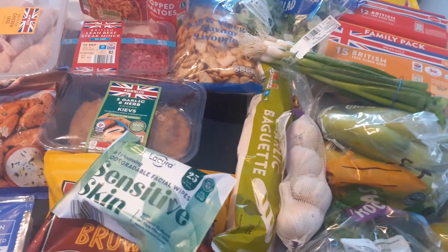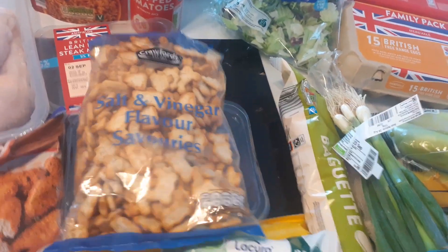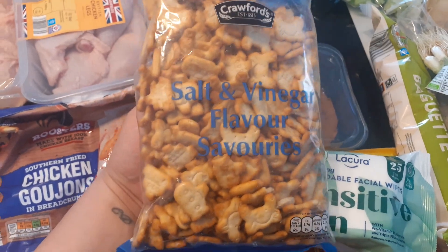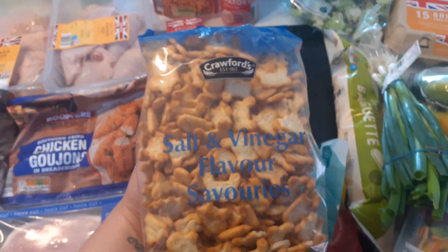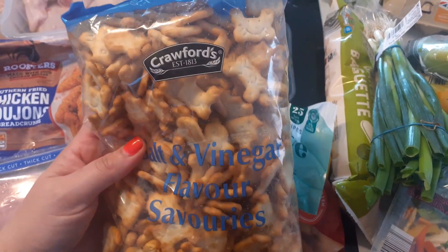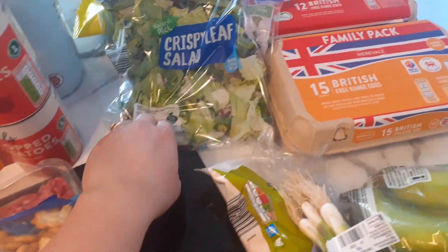I got a garlic baguette to put in the freezer at 32 pence, and some spring onions at 49 pence. Then I got these to put away for Christmas — I usually get the cheese flavor ones but I've never seen the salt and vinegar flavored ones before. They're little crab shapes. I checked the date and it's April 2023, so that's good. They were £1.09 — they're usually £1 but everything's gone up. Then I got the crispy leaf salad for 57 pence.